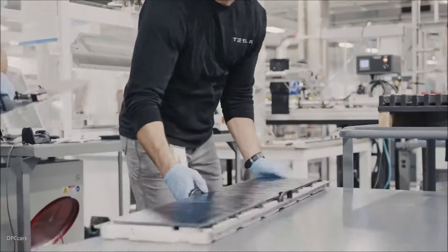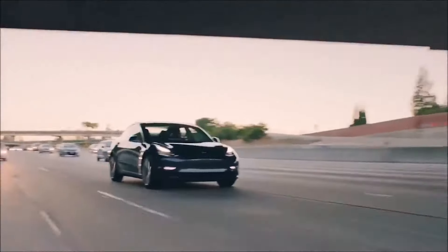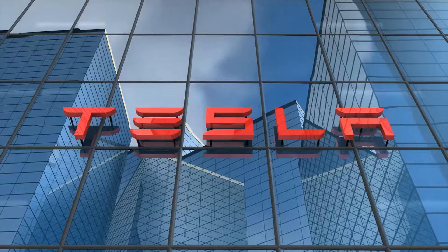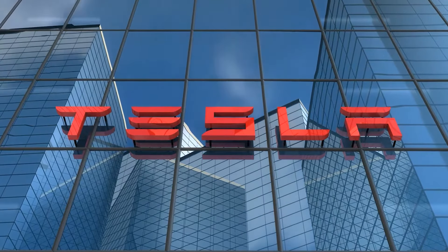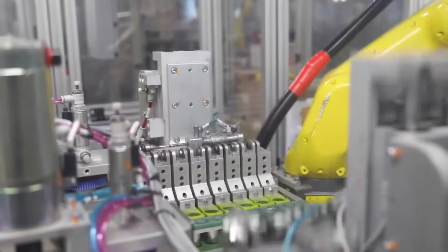Welcome to Techverse. Following the announcement that Tesla is updating the battery chemistry it employs in all of its standard range electric vehicles, Tesla revealed two months ago in its third quarter investor deck that it's using lithium-iron phosphate cathode in all of its standard range electric vehicles.